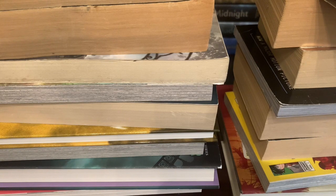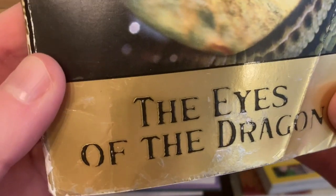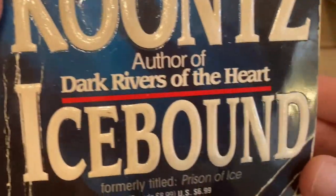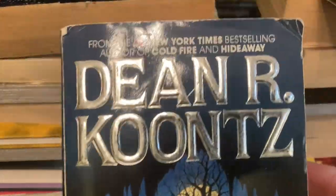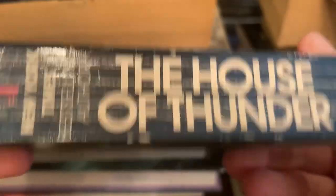Let's go ahead and jump into this used book haul! First in the stack we have Stephen King's The Eyes of the Dragon, and this is a little mass market paperback. Next we have Dean Koontz — Icebound — and again another little mass market paperback. Then we have another Dean Koontz: The House of Thunder, and again it's a mass market paperback.